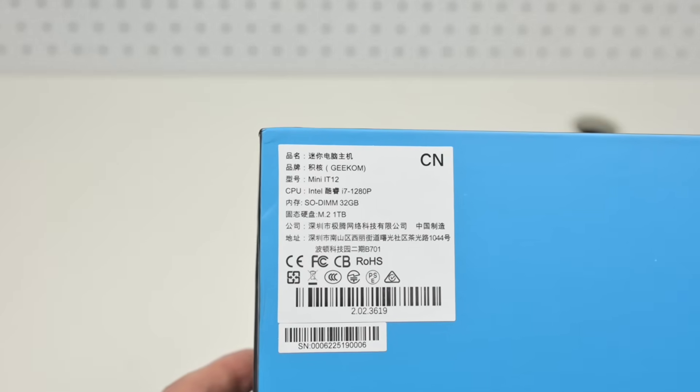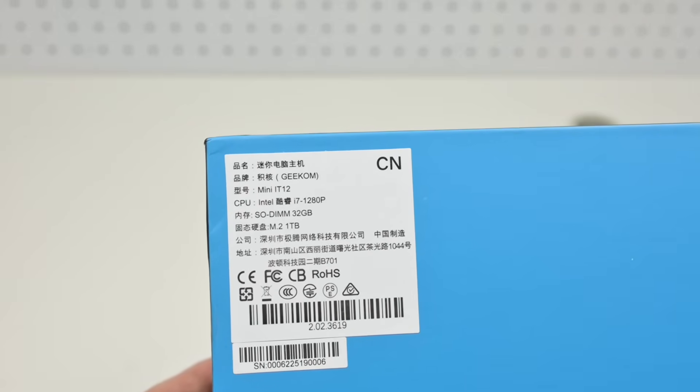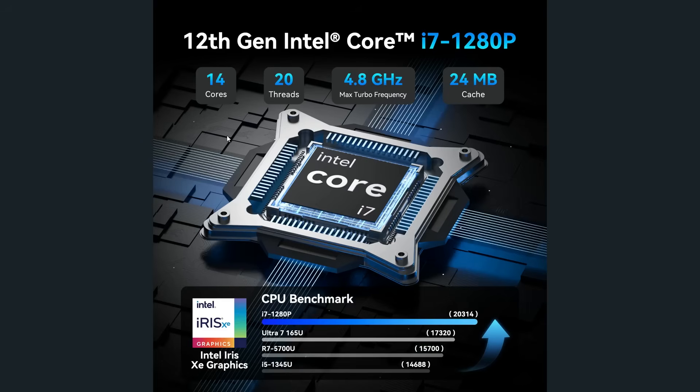The one that Geekom sent me for review comes with an i7-1280P, 32GB of RAM and 1TB of storage. This processor is a little bit older — it is from the 12th generation with 14 cores, 20 threads, 24MB of cache, and a max turbo frequency of up to 4.8GHz.